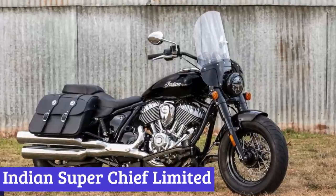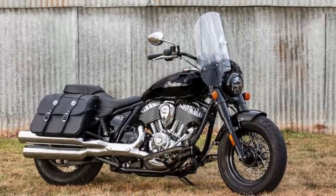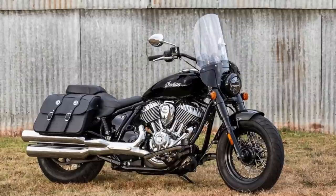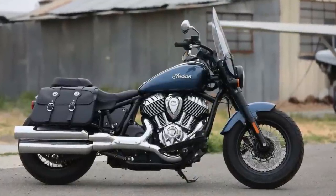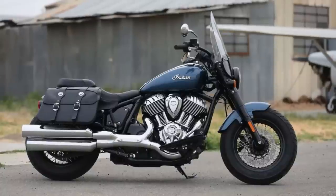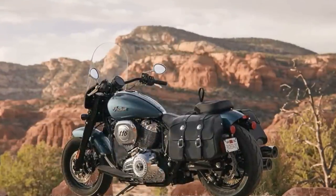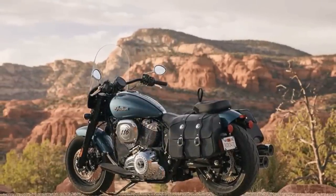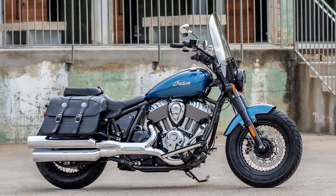Number 4: Indian Super Chief Limited. If you're looking for a motorcycle that's designed to take you on long, exhilarating journeys while providing maximum comfort and style, look no further than the Indian Super Chief Limited. This bike is a true powerhouse, boasting a Thunderstroke 116 engine that delivers an awe-inspiring 120 foot-pounds of torque in all six gears, giving you the passing power you need to tackle any road. But the Super Chief Limited is more than just a powerful machine.